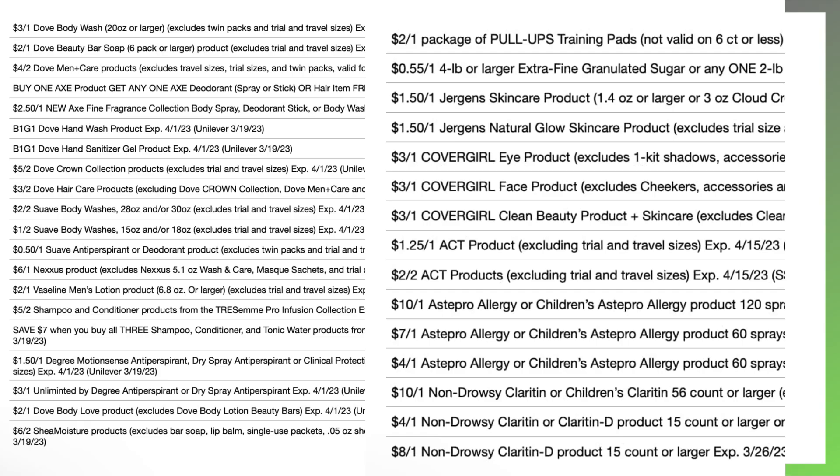We've got two really hot inserts coming on 3/19. I see a lot of Dove coupons coming in our Unilever that we're going to be getting this weekend on Sunday. We've also got buy one get one free on Axe, buy one get one for Dove hand wash, Dove hand sanitizer, some Dove hair care coupons, Suave body wash, Suave deodorant, Nexus, Vaseline, Tresemme coupons, and Degree. The Unlimited Degree coupons are coming back around again as well.